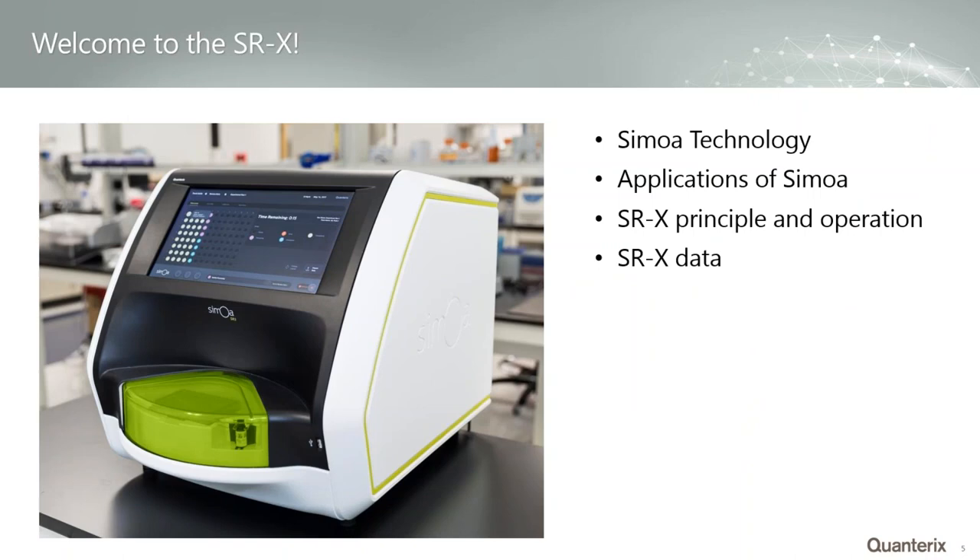Today I'm going to be talking about the SRX mostly, but I'll also cover some broader information. I'll start with a grounding in the Simoa technology for those not familiar, give an update on exciting new publications, then get into how the SRX works, the technology behind it, how a user operates it, and show the data being generated on the SRX.